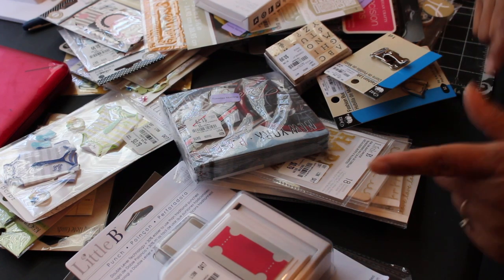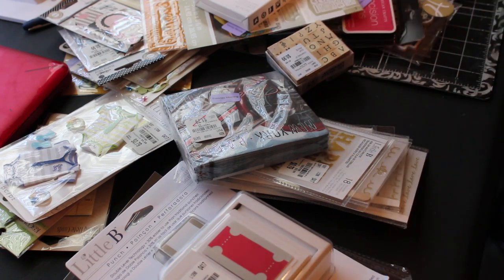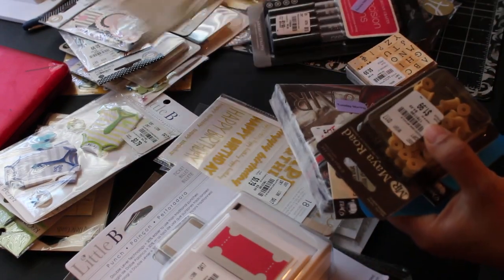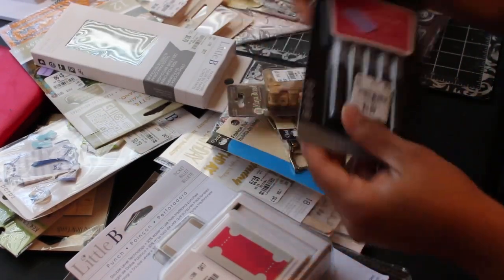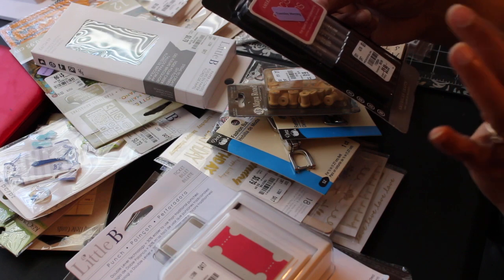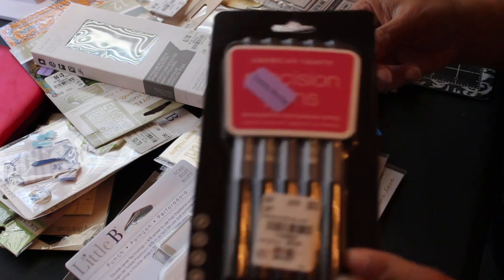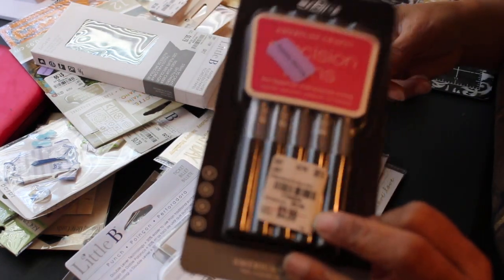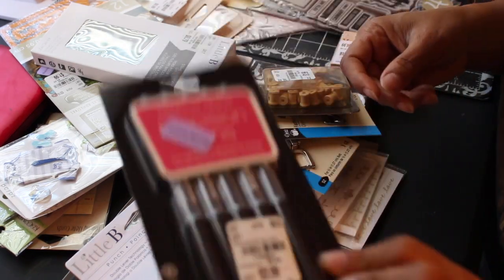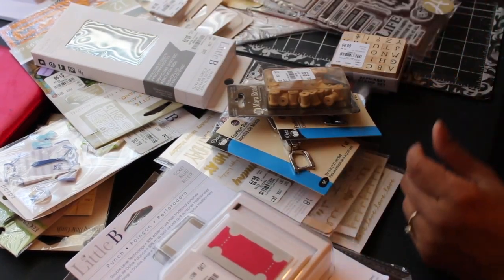I got a couple things before the thrifty collab started that I didn't show in the haul because it was before we had started — just a few smaller items. I got some more of the Precision American Crafts markers; they were on clearance markdown. I think with the weekend they hit 25% additional off the 20%, so I paid around two something for those five pens. I like to use these precision markers for stamping, filling something in, or journaling on the page.